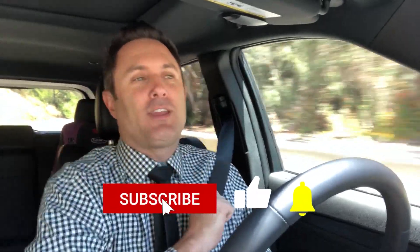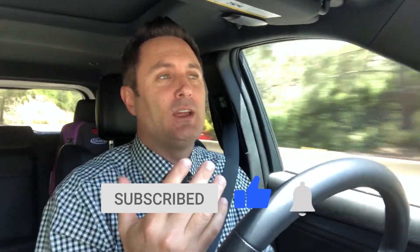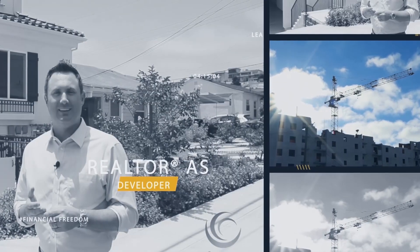All right, I hope you enjoyed these properties as much as I did. Remember to like, subscribe, hit the little notification button — we'd love to stay in touch with you. If you're looking to buy, sell, or invest here in San Diego, we'd love to be a resource for you and your family. Click on our notifications and get in contact with us. Until next time, have a great day — we'll see you next time. Bye!